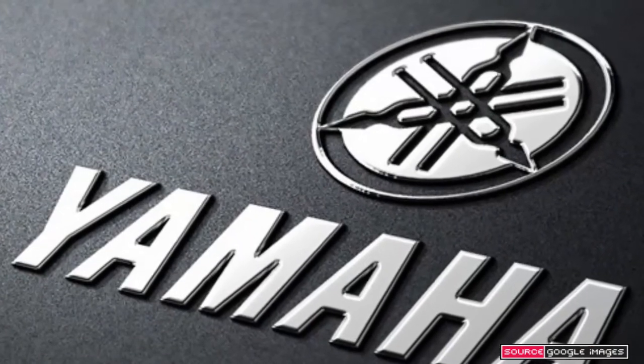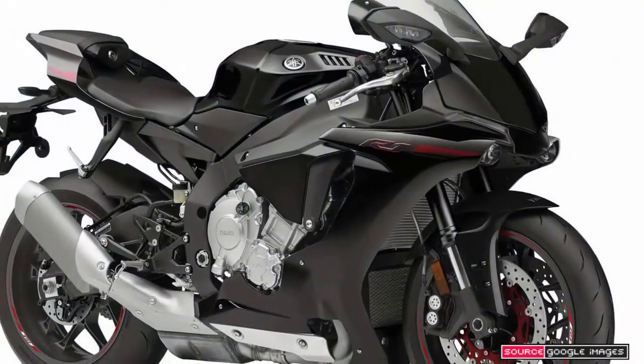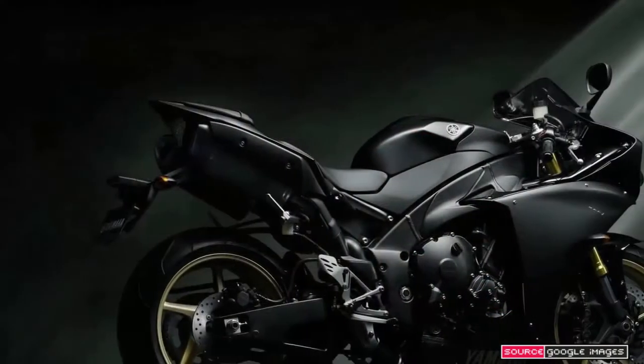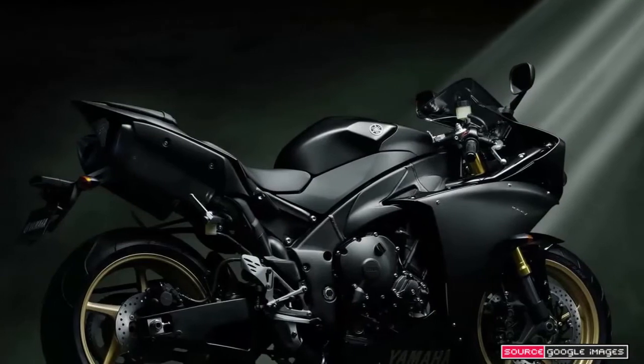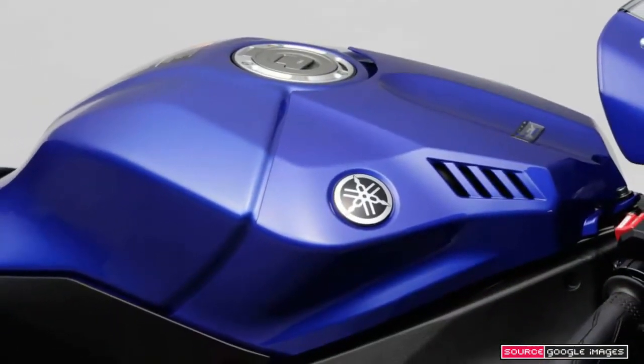I didn't find the bike cramped despite being tall. It's firmly suspended and superbly well-braked — the ABS system links front and rear discs depending on the bike's angle of lean — and is effortlessly controllable.